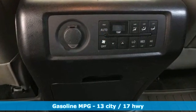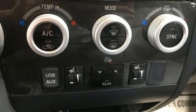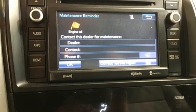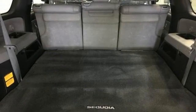V8 engine, dual zone climate control, smart device navigation, manual tilting steering column, wireless phone connectivity, external memory control, express open and close sliding and tilting sunroof, selective service internet access, and automatic transmission.